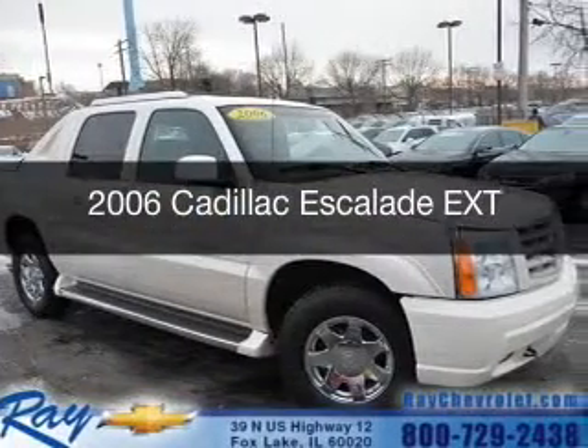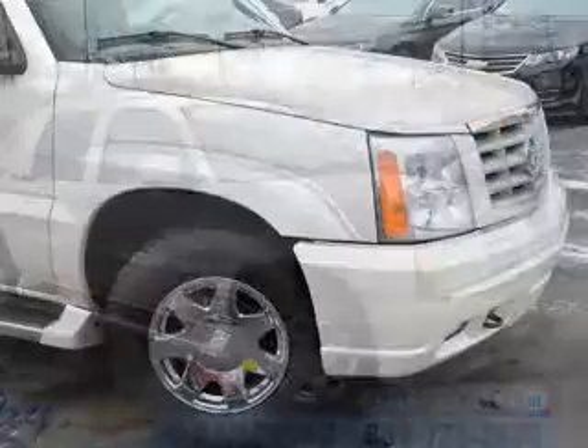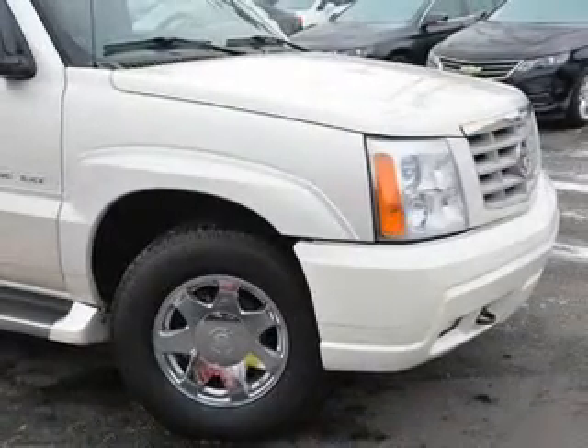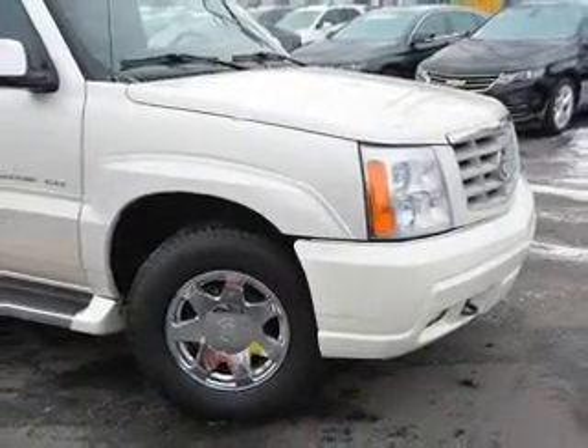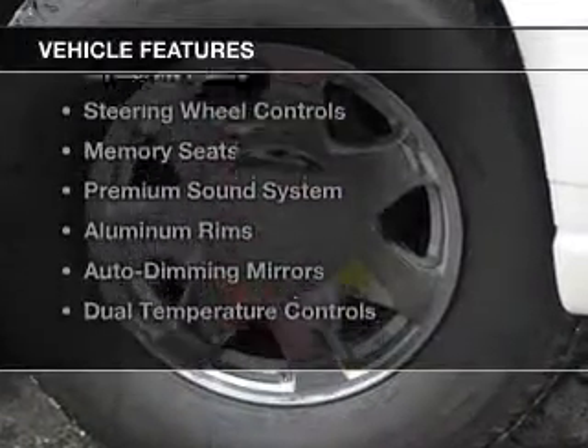This is a used 2006 Cadillac Escalade EXT. It's powered by all-wheel drive, a 6-liter, 8-cylinder engine, and a 4-speed automatic transmission.